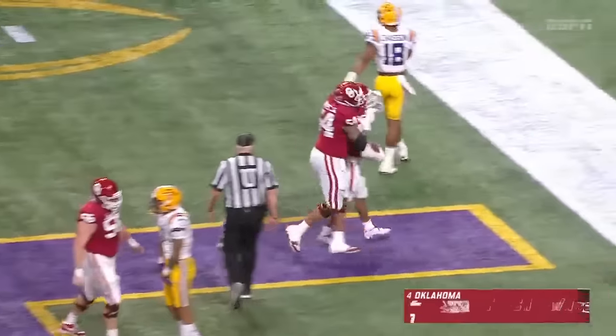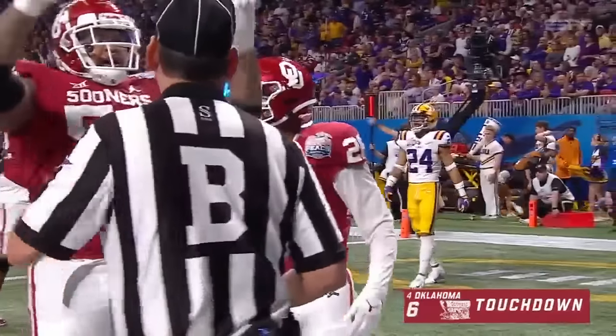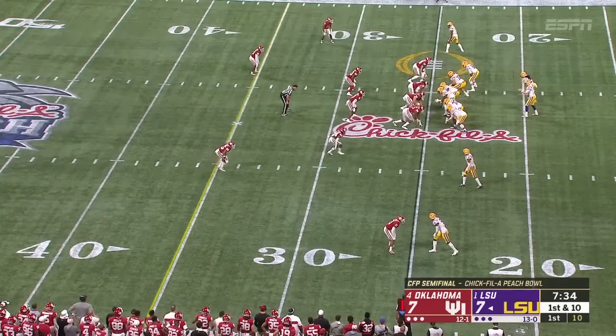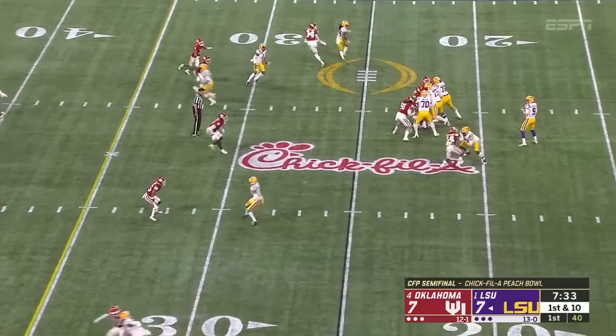Touchdown! He powered his way in after the 51-yard pass play, right to the doorstep. Midway through the first quarter.